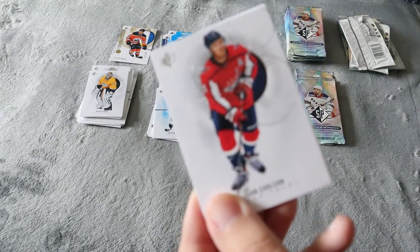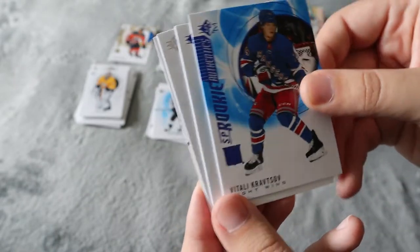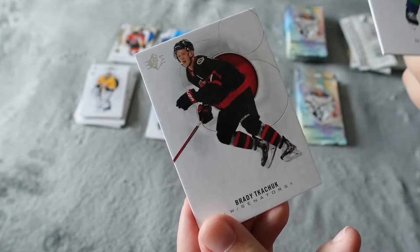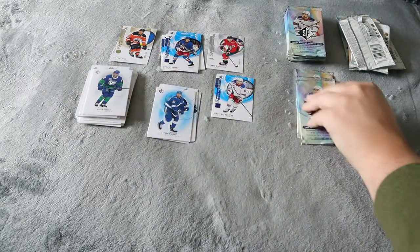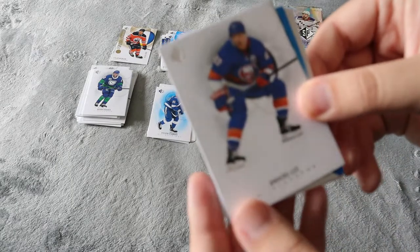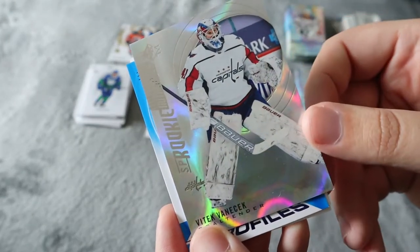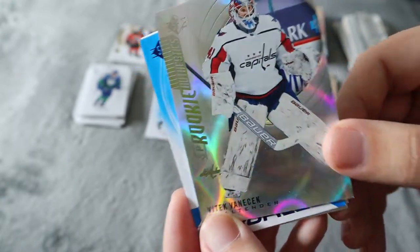Carlson. Kravistov SP rookie. Stamkos in the blue. Quinn Hughes and Brady Kachuk — that's a really cool one, that one's going to go in my personal collection once I complete a set, hopefully I'll find a single. Anders Lee.